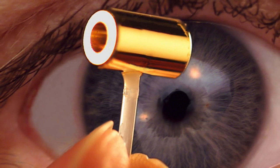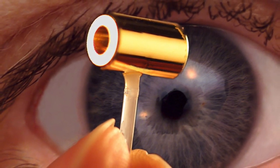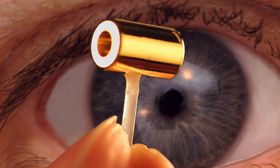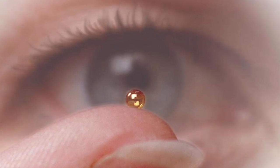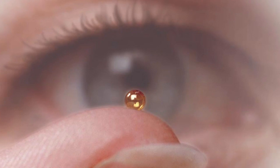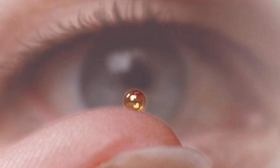In the NIF experiment, a tiny amount of hydrogen — in fact a frozen mixture of the isotopes deuterium and tritium — was put into a capsule the size of a peppercorn. Then 192 powerful lasers were used to heat the hydrogen fuel to 100 million degrees Celsius and compress it to more than 100 billion times that of Earth's atmosphere. This caused the hydrogen in the capsule to implode and undergo fusion. Just over 2 million joules of energy were injected into the target, which then produced just over 3 million joules of fusion energy output — a roughly 50% increase.